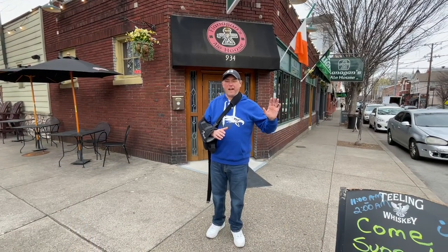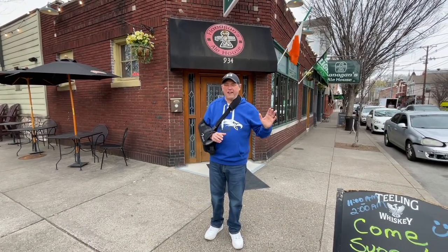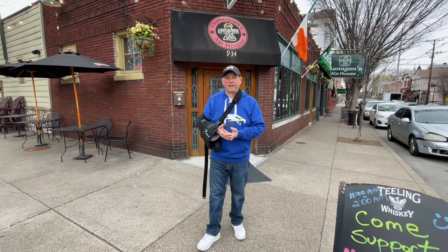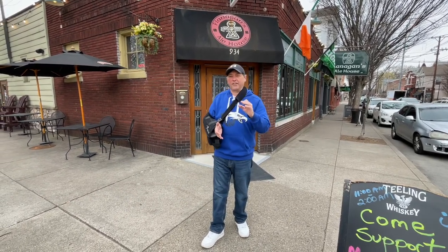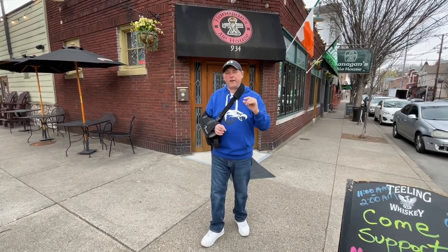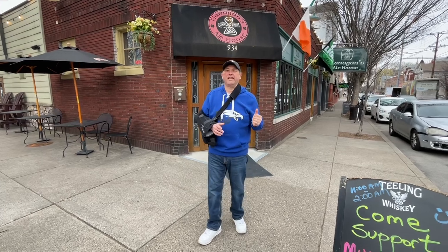Alright, down here on Baxter Avenue at Flanagan's Ale House. It's an Irish pub. I had this place on my list for a while. It's got Eastern High School alumni connections, which I'll get into a little later. But first and foremost, this is Kidney Month, and I'm down here for the fundraiser for Mulligan's Living Kidney Donors.